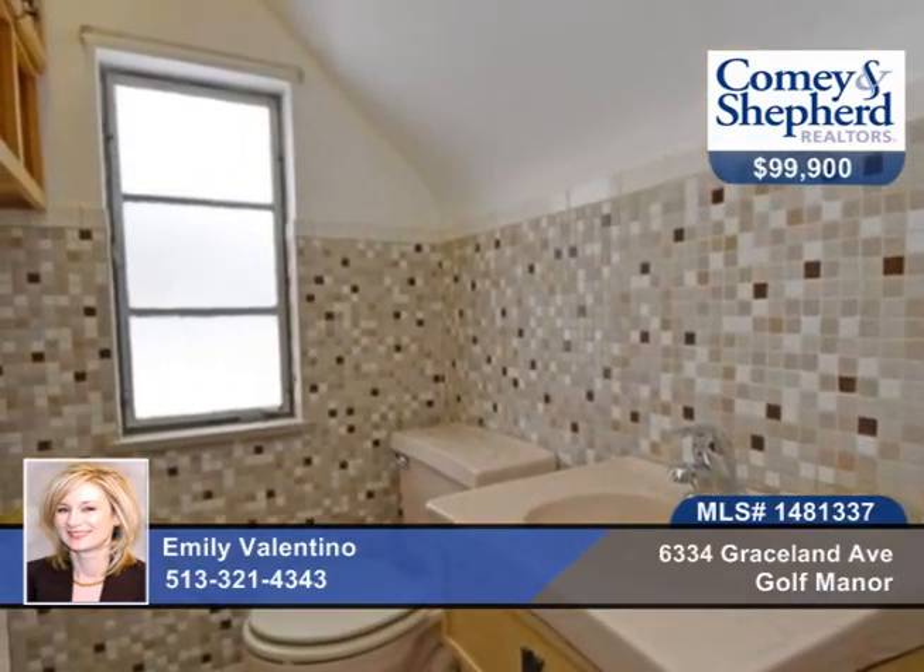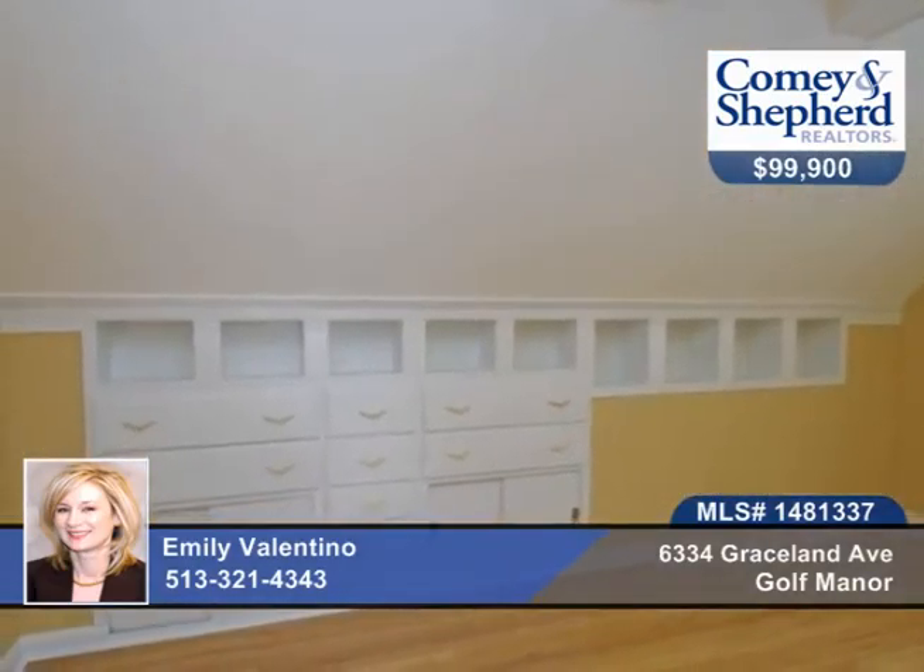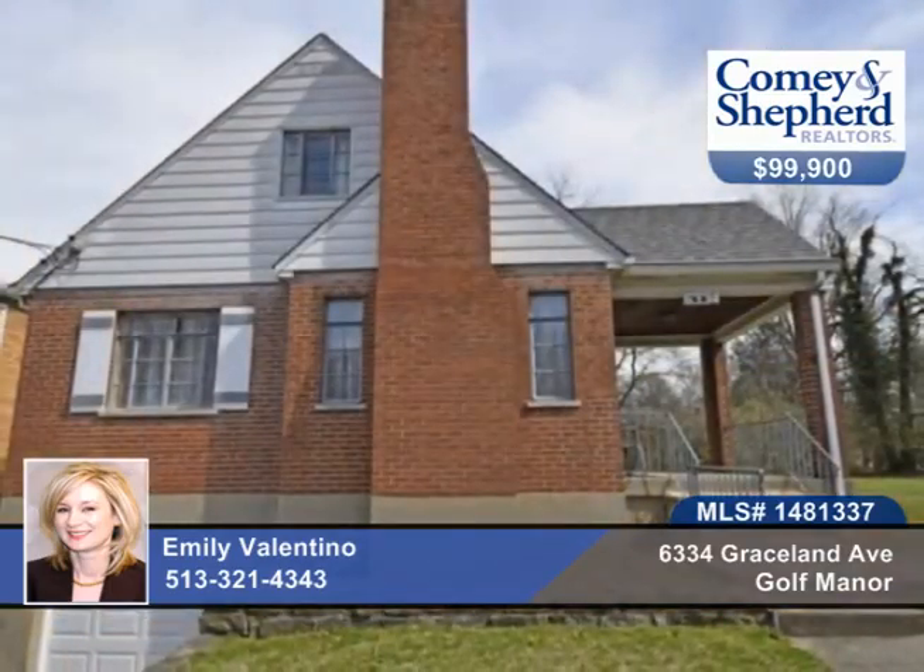The adjacent empty lot is included in the sale. Phone Emily today to see this 3-bedroom, 1-bath move-in ready home.